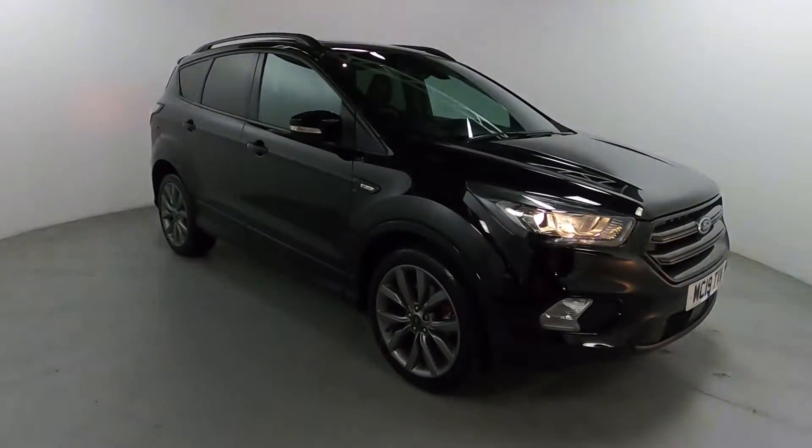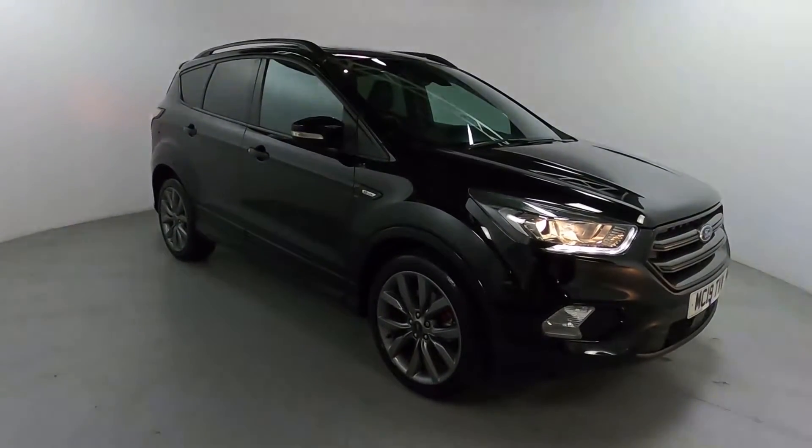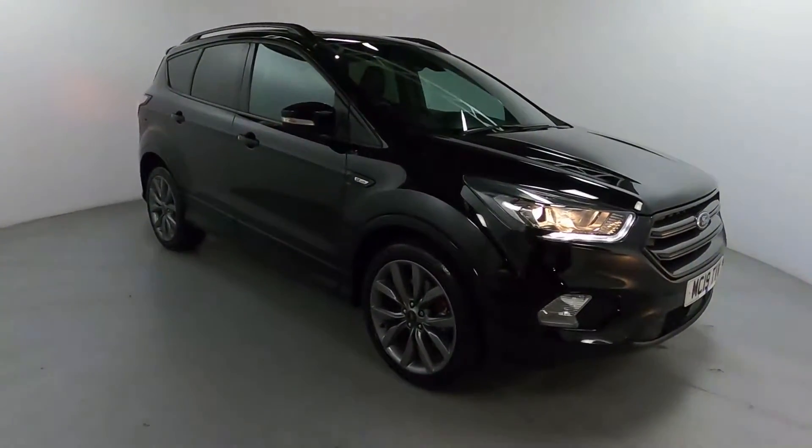Welcome to LMT Cars. Today we're taking a look at this Ford Cougar ST line. It's got a 1.5 litre petrol engine with an automatic gearbox and is on 36,105 miles.